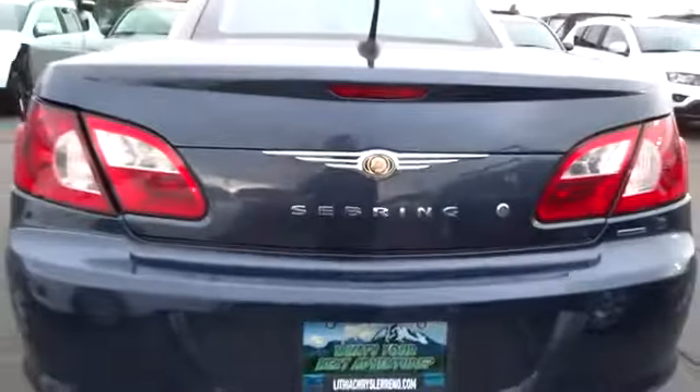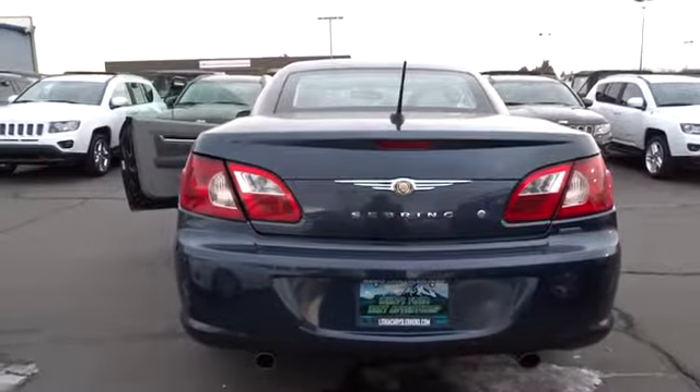Sebring makes driving fun again and is priced below $15,000. This vehicle has less than 50,000 miles. Come take a test drive today.